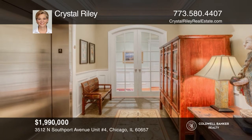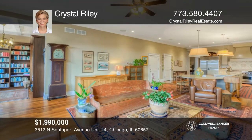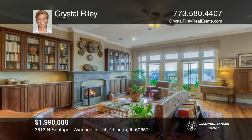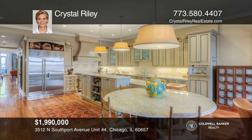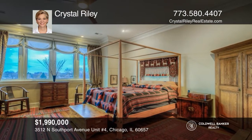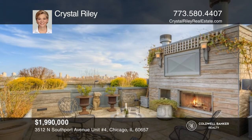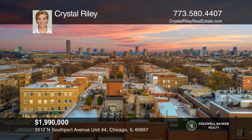This incredibly unique penthouse condo with a semi-private elevator lives like a single-family home with 4,200 square feet on one floor, plus a 4,200 square foot private roof deck. Appointed with rich hardwood, crown molding, coffered ceilings, and three fireplaces, it features a large kitchen with an eating area, a wine cellar, family room, library, and office. There are five generous-sized bedrooms, three full and two half baths. Perfect for entertaining, the deck has 360-degree views with pergolas, a fireplace, gardening areas, and a sunroom, plus parking for four cars. Don't miss your chance — plan a tour with Crystal Riley today.